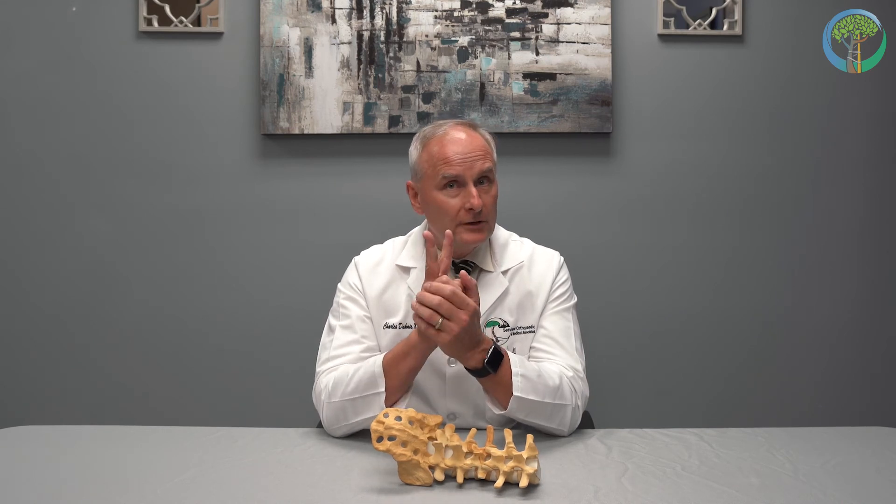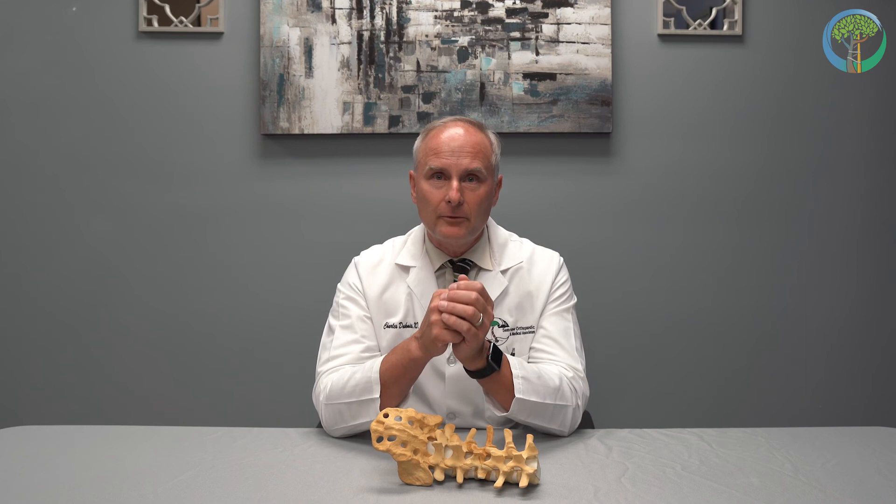The technique itself is done in three parts. There are two test injections that we do, and this is one of the things I wanted to clarify. The test injections are done under live X-ray in one of our outpatient surgical facilities. What we're doing is simply numbing the joint that we're concerned about — the one that's causing your pain — for a short period of time. If you get great relief on two occasions, then we proceed to the radiofrequency ablation.